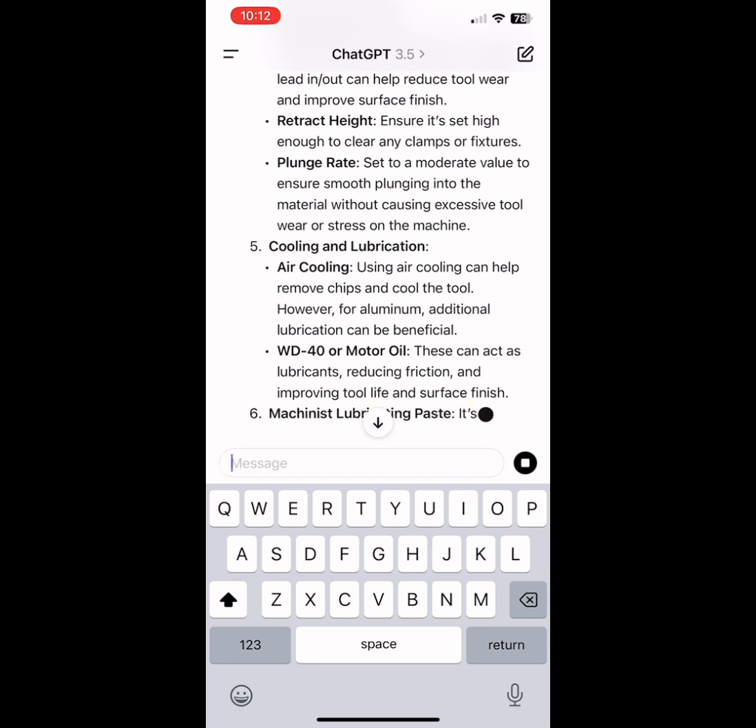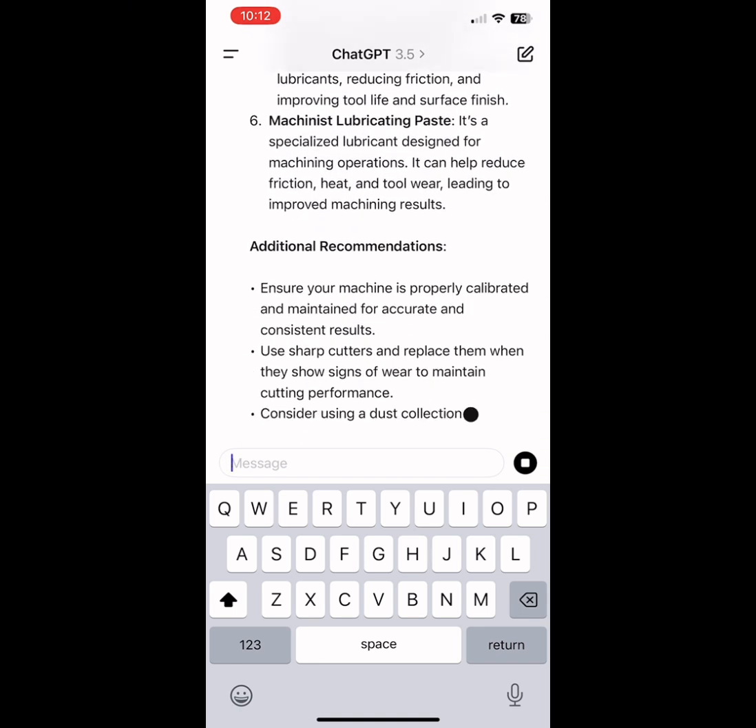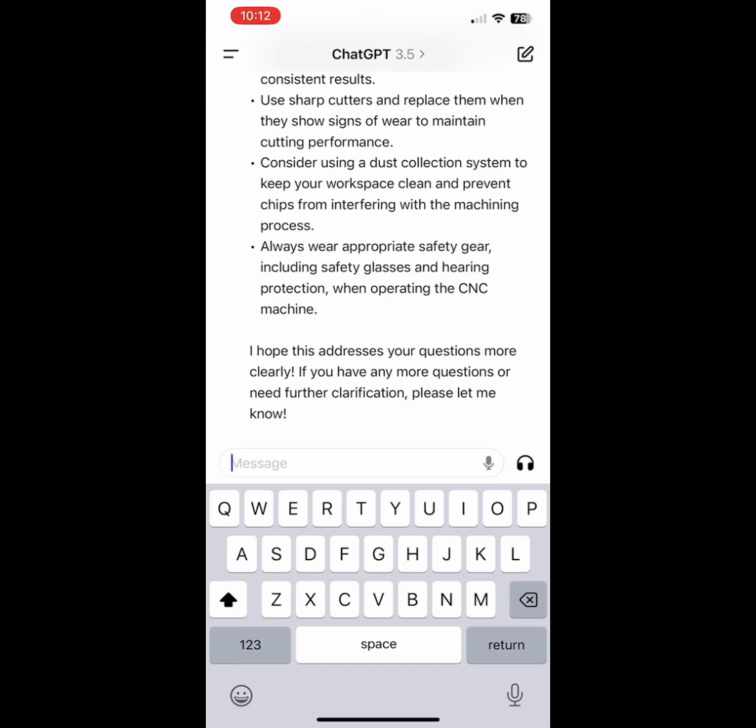So this is my tip of the day. I thought it might come in handy for some people who have never done it before.